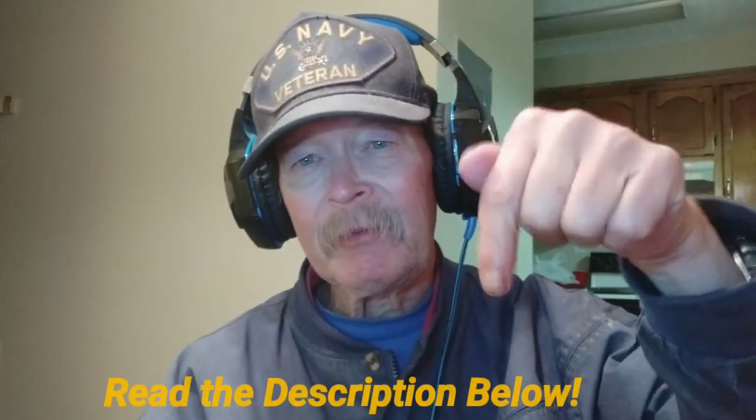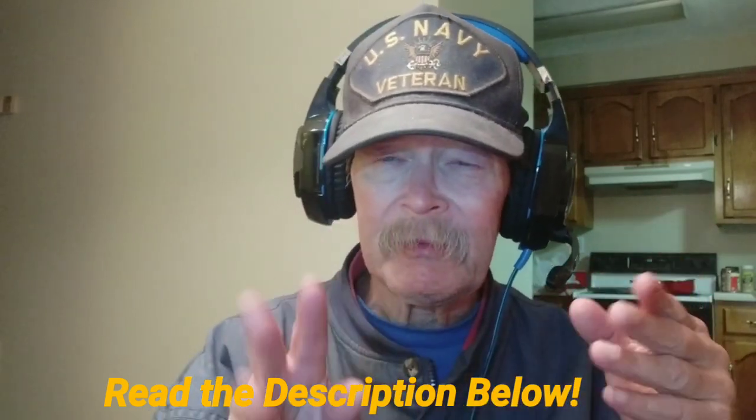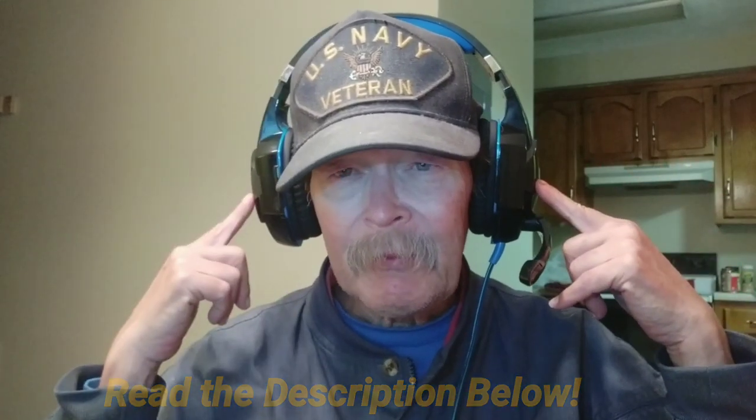Remember, read the description below for all the links. Everything I mention in this video, including the headphones, the microphone we're using, and the Mi A2 that we're shooting on and going to process this video on, will be linked in the description below. Let's do the intro right now.